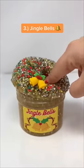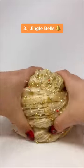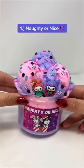Third is Jingle Bells, and this one has a Bingzu slime texture that is super crunchy and is great if you love slime that makes really good bubble pops.